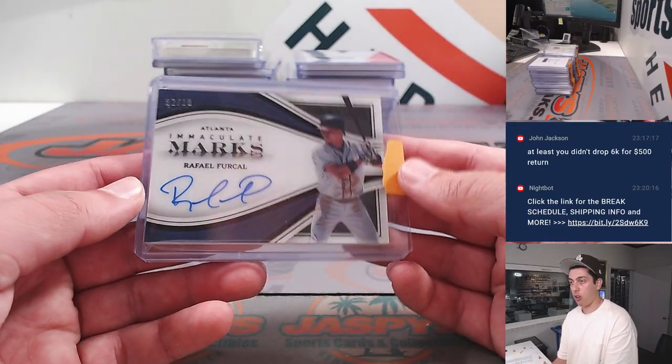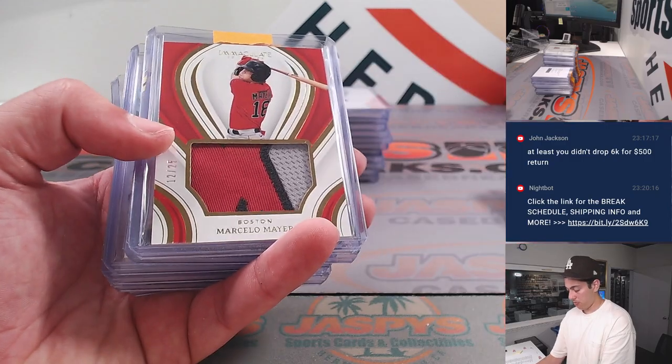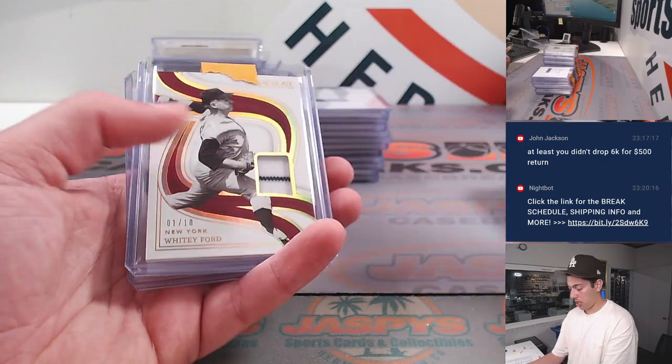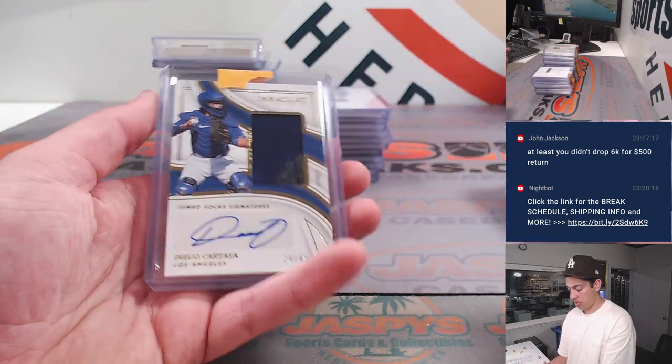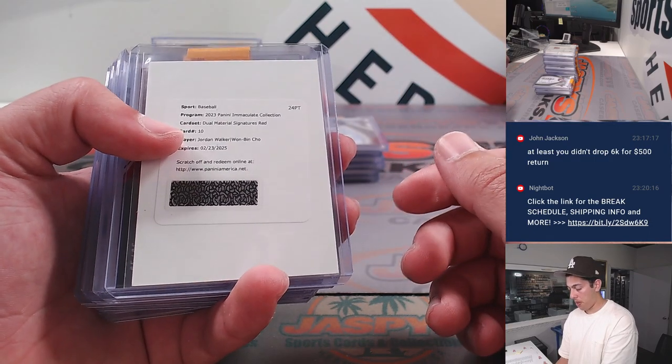We've got a For Call, Bobby Miller Redemption, Marcello Mayer, Gavin Stone, Micah Bell, Gell-Off, Whitey Ford, Diego Cartaya. Had a Jordan Walker, Juan Bean Cho.